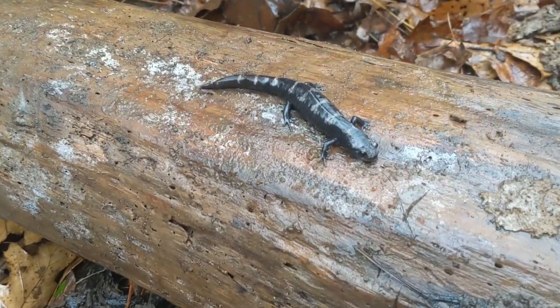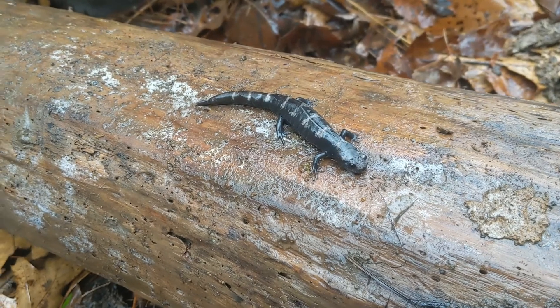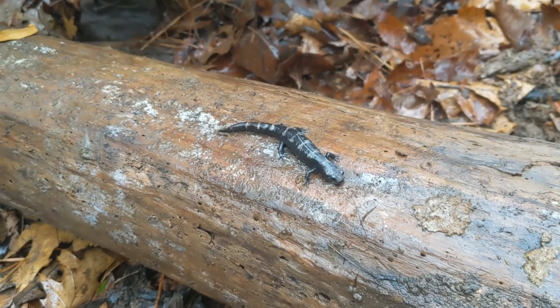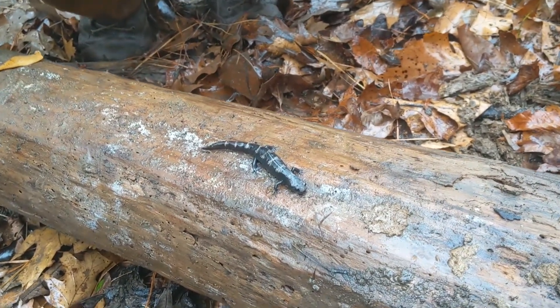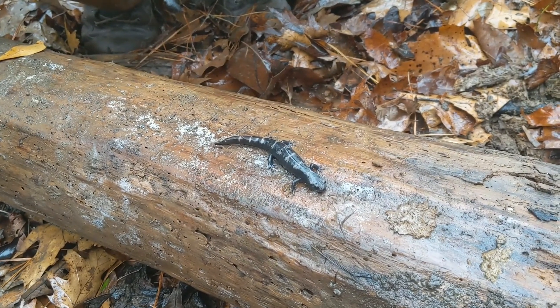Jared found this marble salamander and now we're going to let it go back where he found it. Marbles are good to take pictures of because they don't move a lot — ambistomatids don't move like the plethodons do. I went over to the spotted spot but there's not a lot to flip over there, so they really just have to dig. There's the wetland — I didn't see any larvae in the water.